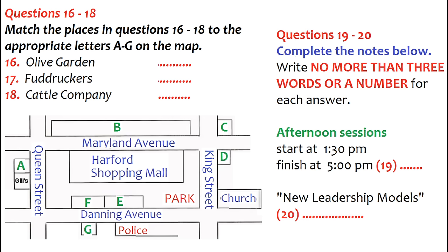Now listen and answer questions 16 to 20. For those not taking bag lunches, there are several nearby places we recommend. We are in the convention center, just across from the Hartford Shopping Mall. The place we most recommend is Vitals, just west across Queen Street on the opposite corner. There is also Italian food at the Olive Garden, further down Queen Street, east on Danning Avenue, across from the police station.